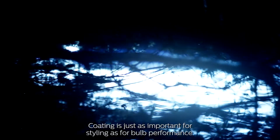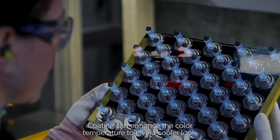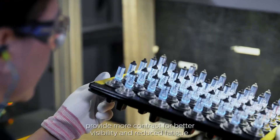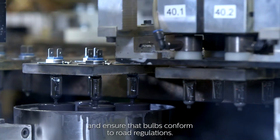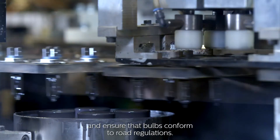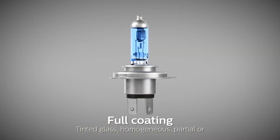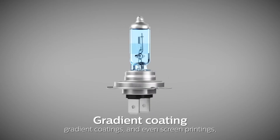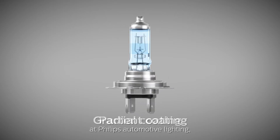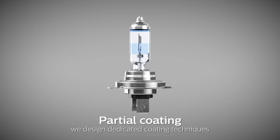Coating is just as important for styling as for bulb performance. Coating can enhance the color temperature to give a cooler look, provide more contrast for better visibility and reduced fatigue, and ensure that bulbs conform to road regulations. Tinted glass, homogenous, partial or gradient coatings, and even screen printings. At Philips Automotive Lighting, we design dedicated coating techniques for different products in our portfolio.